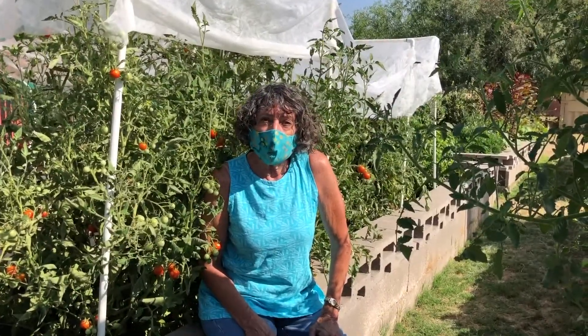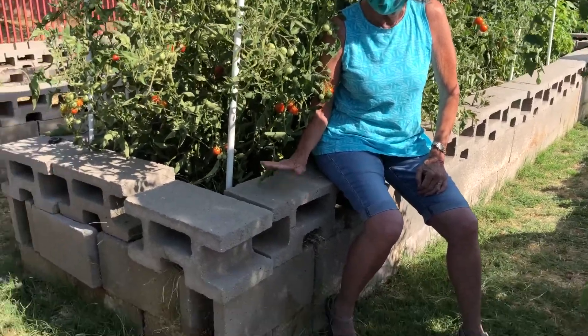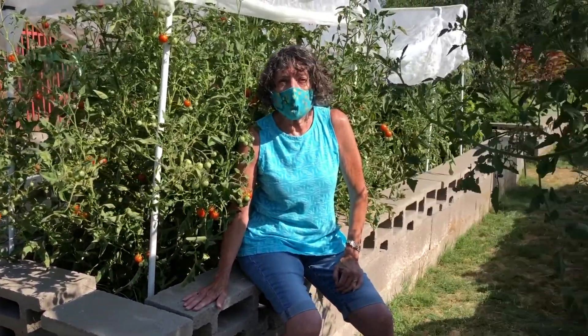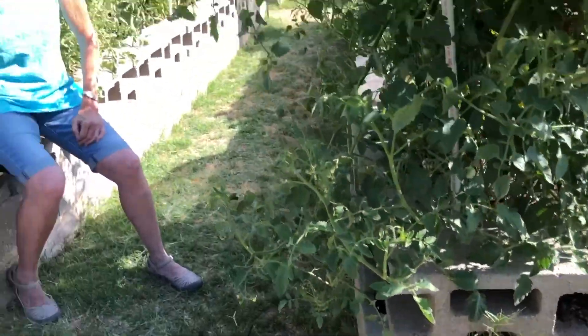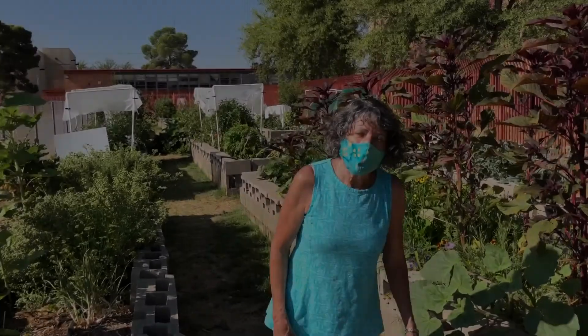This is one of the only gardens in the community garden network that has all raised bed planters. You can see we all get a cinder block planter that's about 20 feet by 3 feet, and it really makes it nice for weeding and caring so that you're not down on your hands and knees.